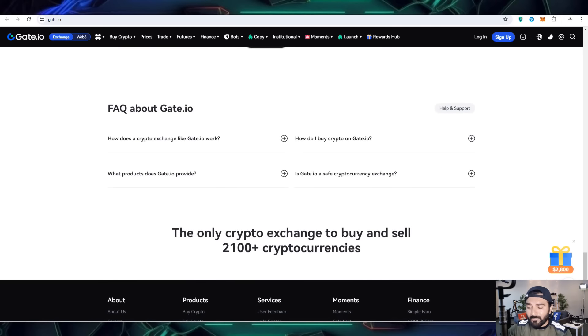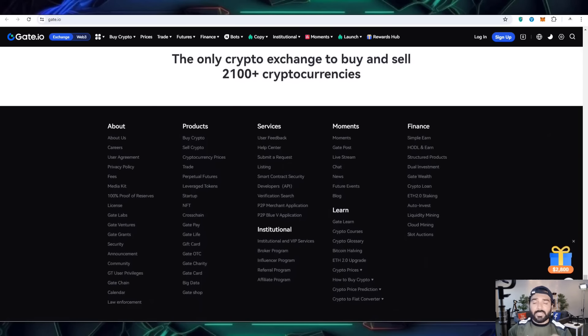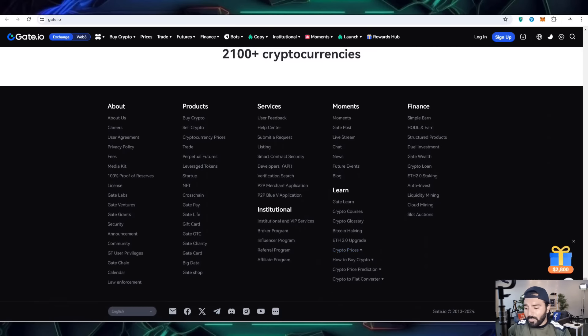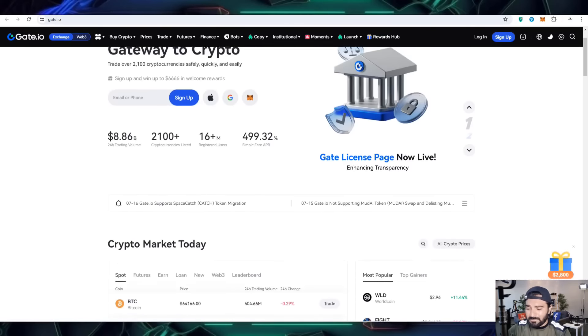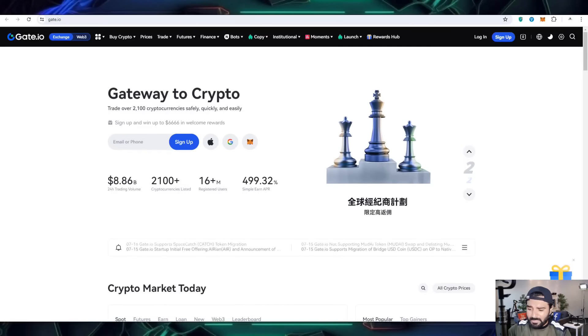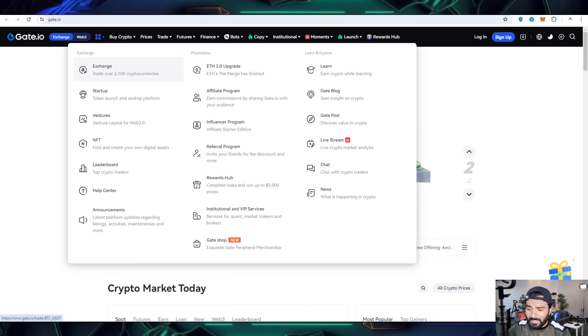You can get some frequently asked questions too. This is the only crypto exchange where you can buy and sell 2,100 cryptocurrencies. There is also a social media link you can open if you are interested in joining their community. Now I want to share how you can create your account and get all these details.